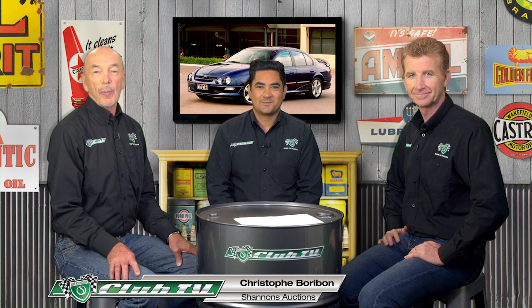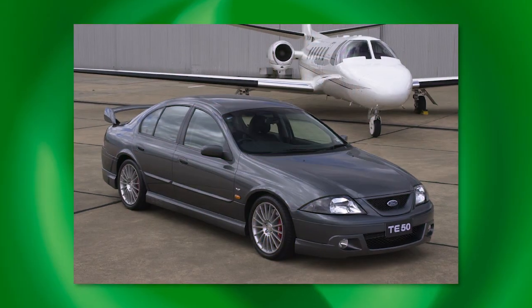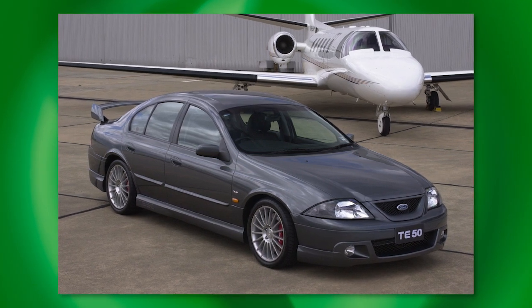Shannon's National Auctions Manager Chris Borobon joins us for Hammer Time. The AU Falcon — do you see many of those across the blocks at Shannon's Auctions? We really don't see them through the auction scene much. What we do see is probably a strong club movement — it's a very specialised market with the AU. We do see a lot of the Tickford models and the XR8s and XR6s through the clubs, and also through the classifieds that target muscle cars predominantly. The Tickford cars are quite cherished by a very small number of collectors, and we do see a few of them come through from an insurance perspective, coming in for re-evaluations.